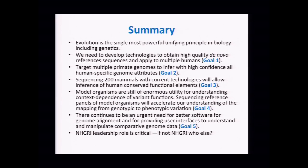We need to develop strategies and technologies to obtain high-quality de novo reference sequence — applicable throughout all of biology. We need to target multiple primate genomes to infer with high confidence all human-specific attributes. This is enormously useful for comparative biology: seeing what are uniquely human traits and how we differ from our closest relatives. That's of tremendous intellectual interest, and I think we could bring the public in by sharing the excitement around these questions — the fundamental question of how we evolved from our most recent ancestors resonates very deeply with the public.